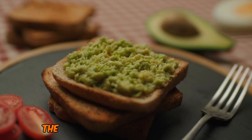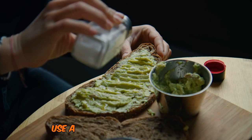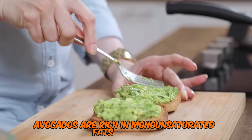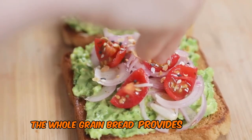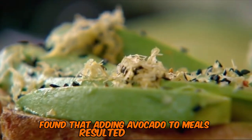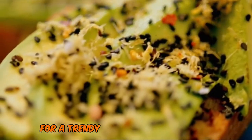Number 3: Avocado Toast — The Trendy Blood Sugar Stabilizer. Smashing its way into third place, we have the Instagram-famous avocado toast with a diabetes-friendly twist. Use a slice of whole grain bread (low GI) topped with mashed avocado for a delicious and nutritious snack. Avocados are rich in monounsaturated fats and fiber, which can help improve insulin sensitivity and reduce blood sugar spikes. The whole grain bread provides complex carbohydrates that are digested more slowly than their refined counterparts. Research in the journal Nutrition found that adding avocado to meals resulted in lower post-meal insulin levels in overweight and obese individuals. Top a slice of whole grain toast with a quarter of a mashed avocado for a trendy, diabetes-friendly snack.